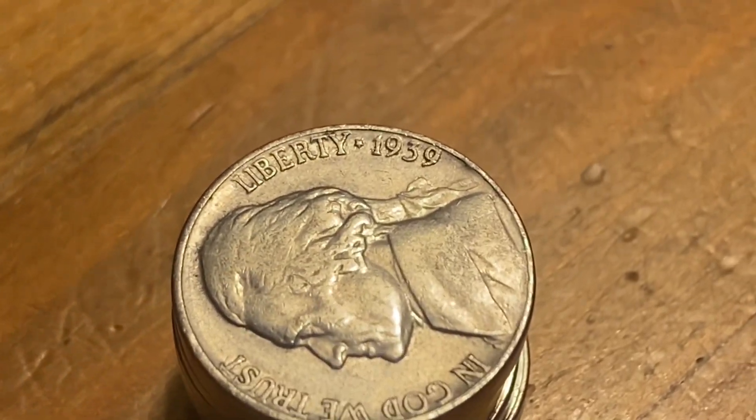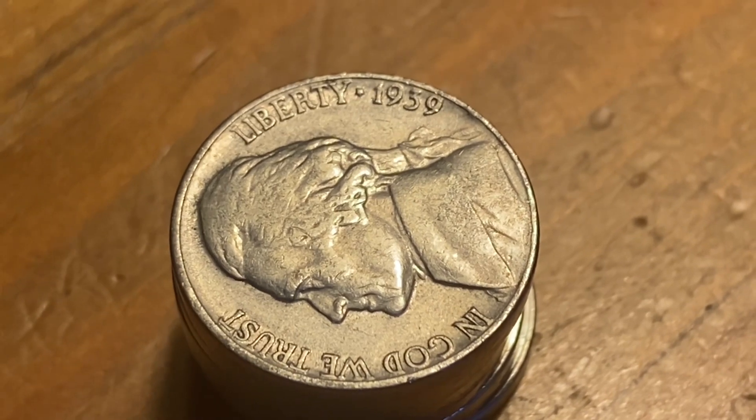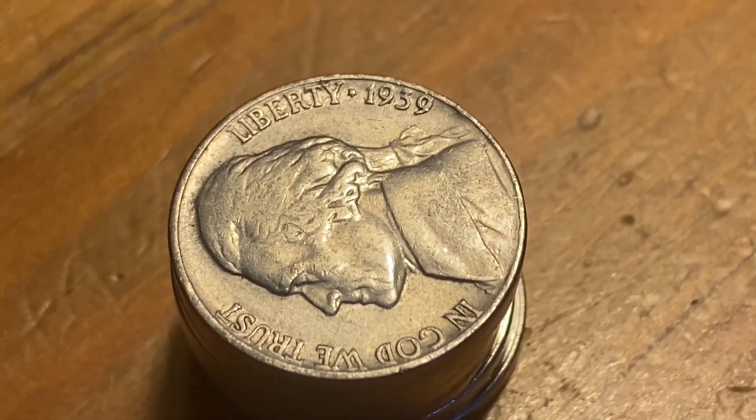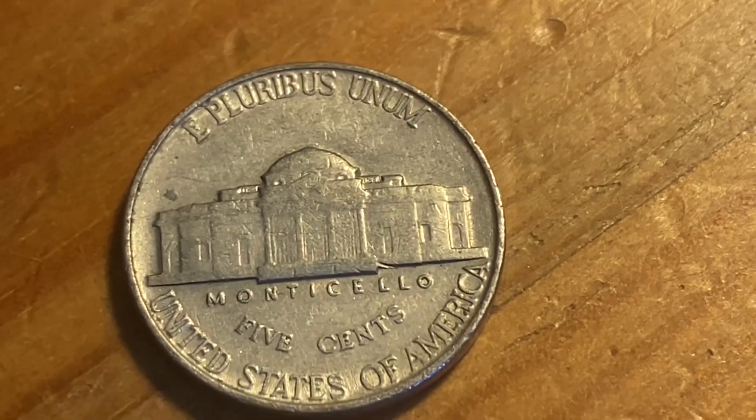It's my fifth roll and I just got a 1939. So if it's a P, that's pretty common, but if it's a D or an S, we got a great coin. That's a three for sure. All right, here we go — be a mint mark. It's the P.